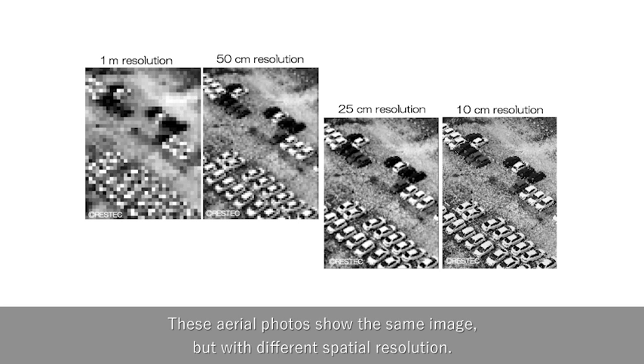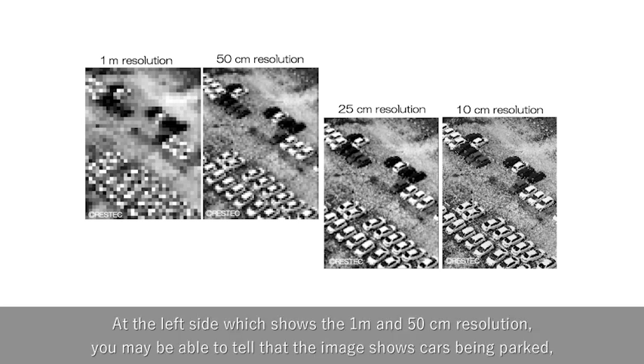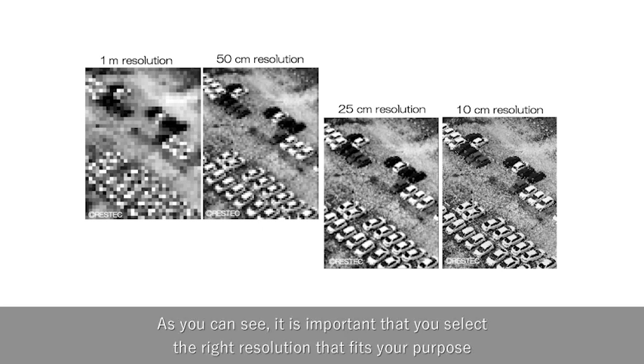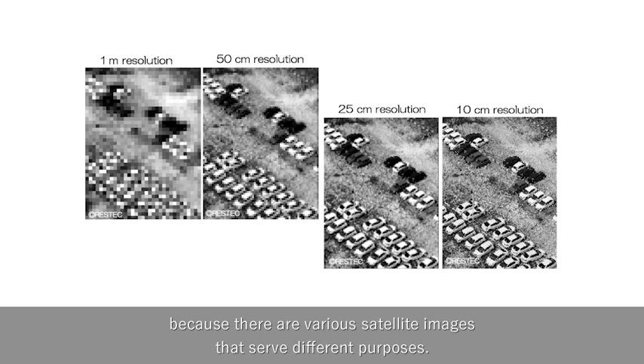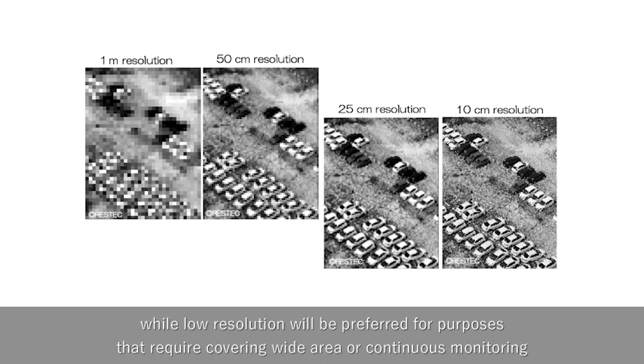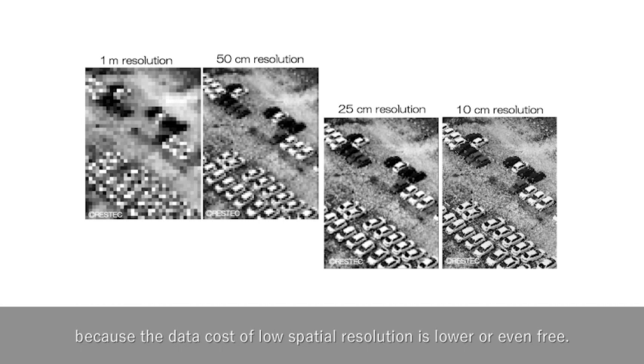These aerial photos show the same image but with different spatial resolutions. At 1 m and 50 cm resolution on the left side, you may be able to tell the image shows cars being parked, but differentiating each one will be difficult. On the other hand, the characteristics of each car are much clearer at 25 cm and 10 cm resolution on the right. It is important to select the right resolution that fits your purpose, because there are various satellite images that serve different purposes. Generally, high resolution is preferred for observing specific targets, while low resolution is preferred for covering wide areas or continuous monitoring, as the data cost of low spatial resolution is lower or even free.